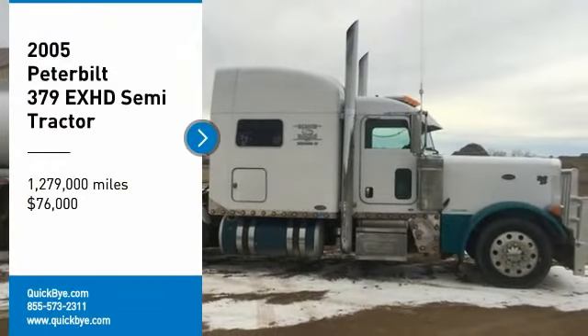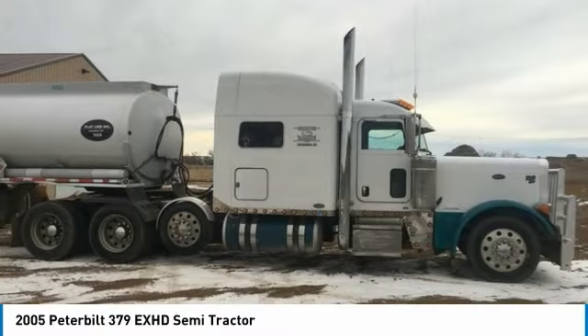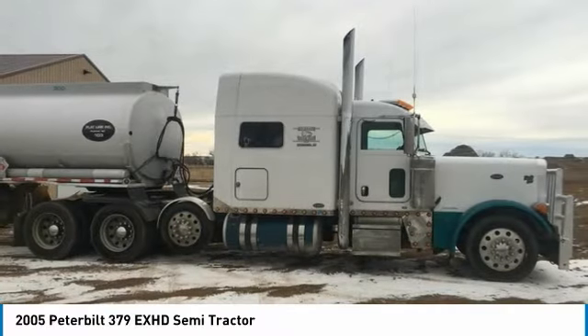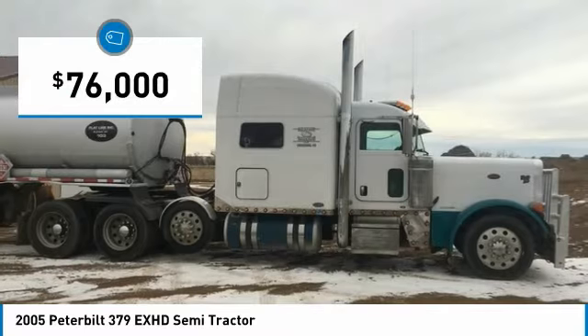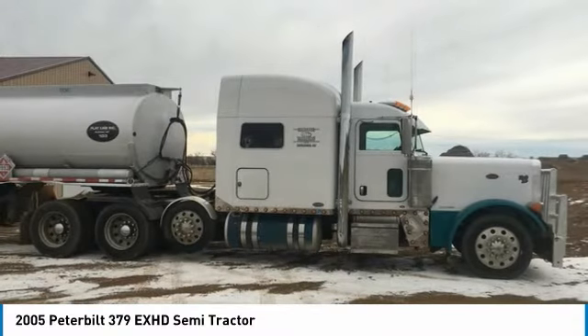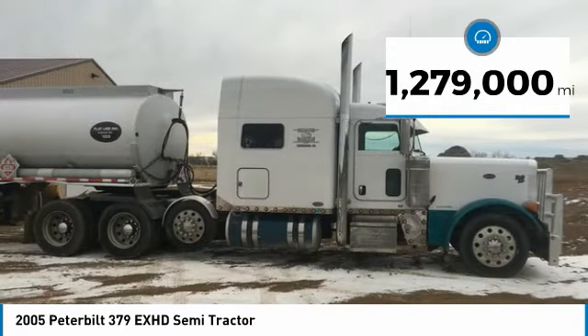2005 Peterbilt 379EXHD semi-tractor for sale in Marmarth, North Dakota 58643. If you are searching for a powerful truck that is extremely performance-oriented, then look no further, because this 2005 Peterbilt 379EXHD semi-tractor is the one for you.